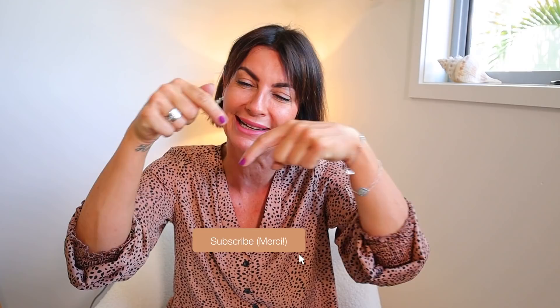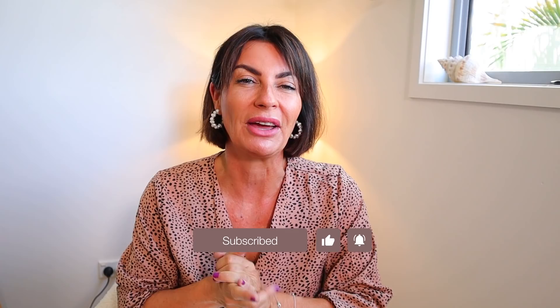Ladies, hi, I'm Frederic. I talk about beauty, fashion, and lifestyle with a French twist. If you're new, please subscribe — click the notification bell — and give a big thumbs up. Thank you so much to all of you for supporting my channel and my work.